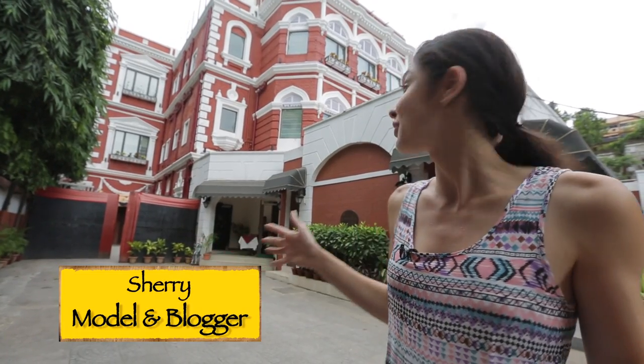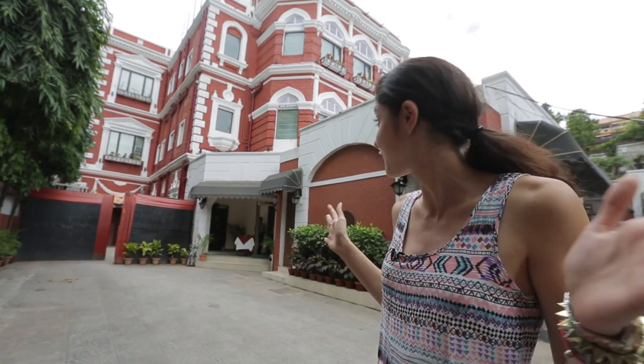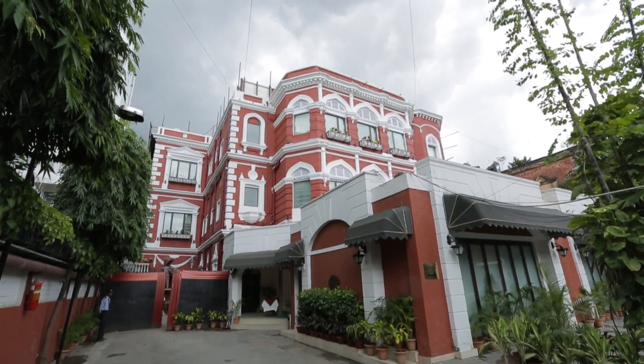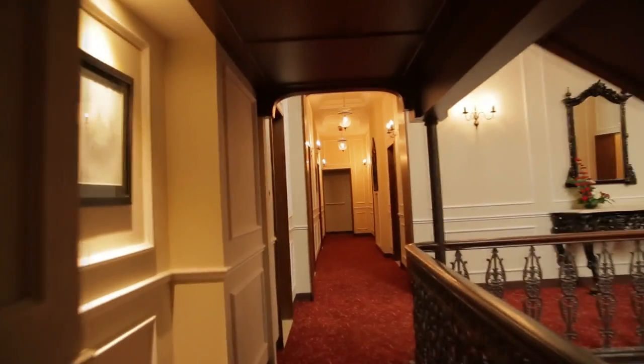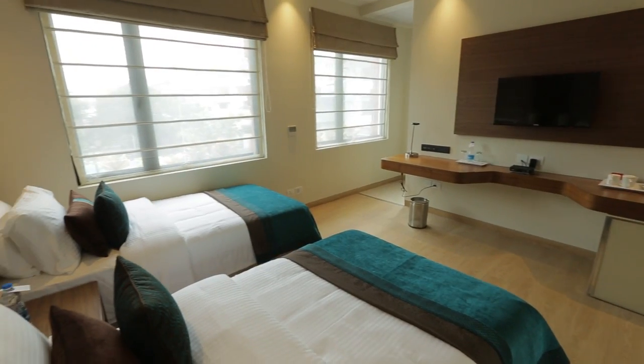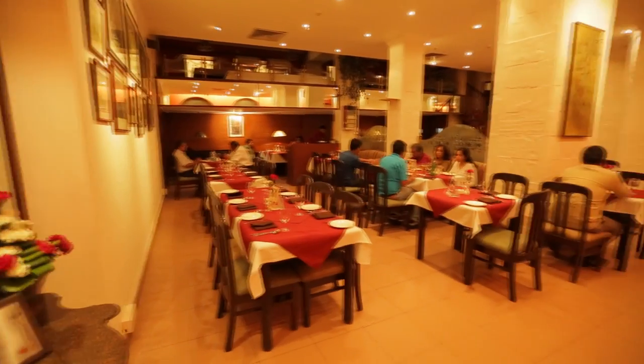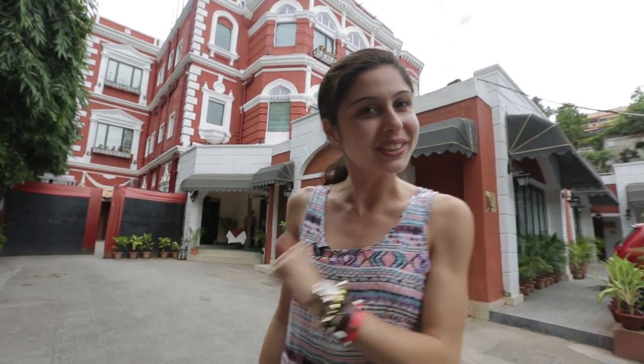We're outside the beautiful Aster Hotel in Kolkata, which is where we're staying. It's a heritage building which is over 100 years old and they have 34 rooms. The rooms have just been newly renovated and they also have a nightclub as well as a restaurant, so come on in.